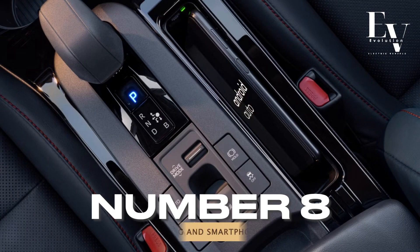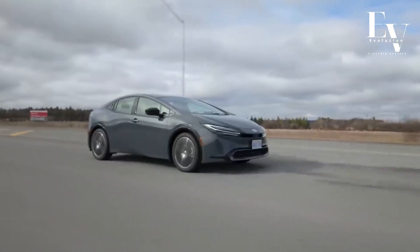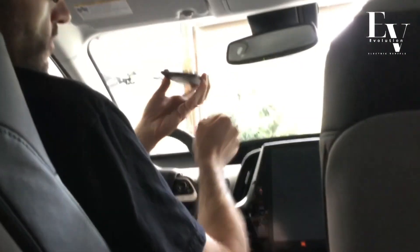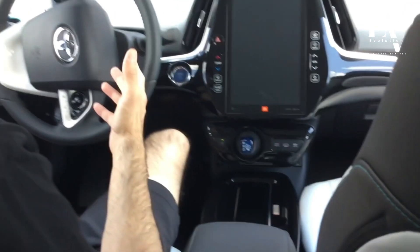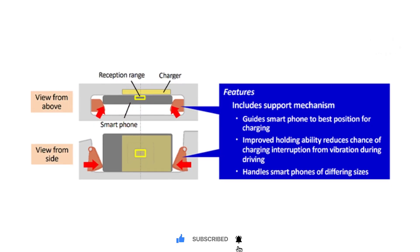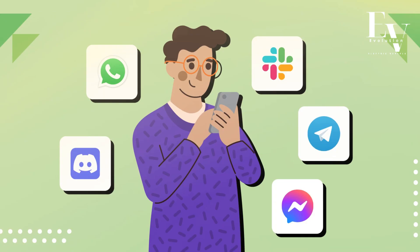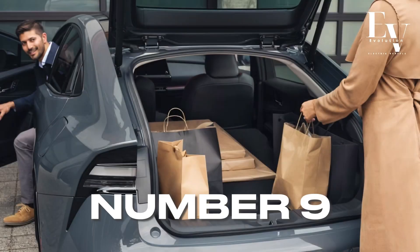Number 8: Wireless Charging and Smartphone Integration. Stay connected on the go with the Prius Prime's convenient wireless charging pad. Simply place your compatible smartphone on the pad and enjoy seamless charging without the need for messy cables. Apple CarPlay and Android Auto are also standard features, allowing you to seamlessly integrate your smartphone's music, navigation, and communication apps into the car's infotainment system.